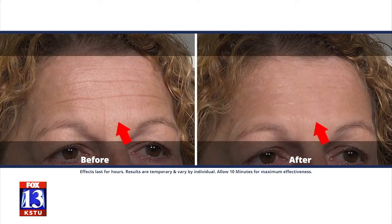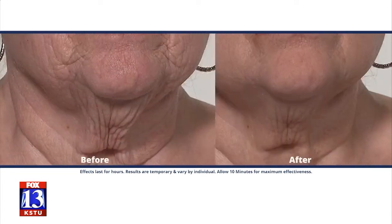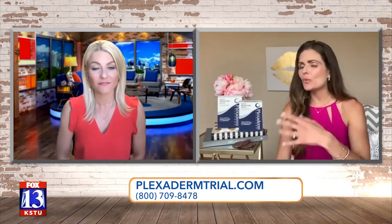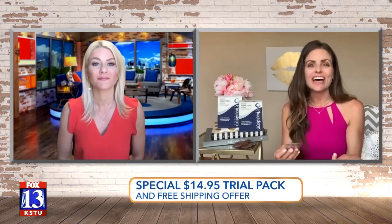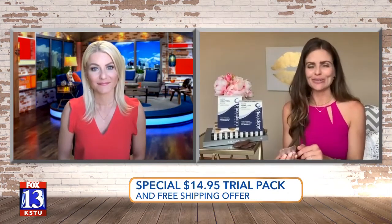I bet there are some people who would prefer to put something on topically as opposed to going to the doctor and doing something more intensive like Botox. For some people, this is a great alternative. You're so right because we don't want to go to the doctor and get injected. This is a great time to try it because it's our trial pack — $14.95 for basically two cups of coffee. You can try it.